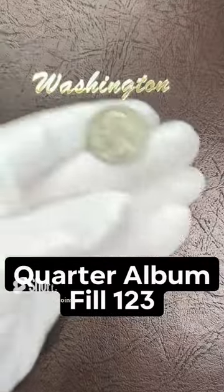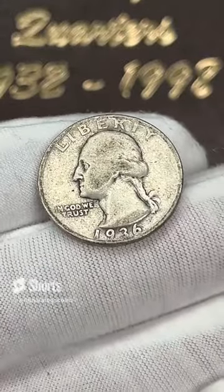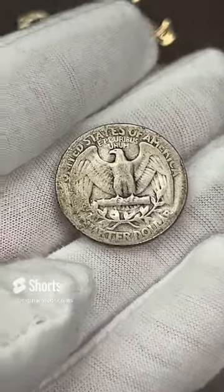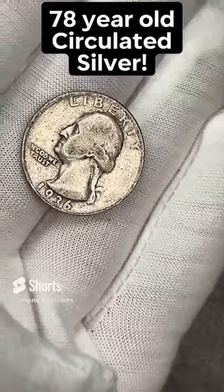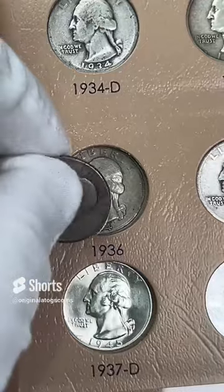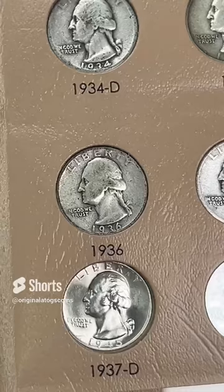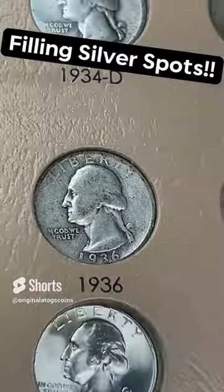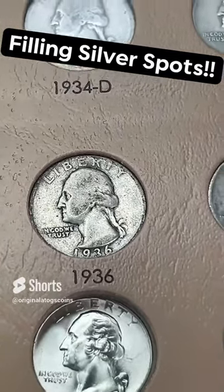For another quarter in a quarter album, we're going to go silver again. I do have a circulated 1936 — so this is going to go on the first page, this one is out of Philly. That's going to fill another early date spot in this album. Let's add another silver quarter to our album. The older these quarters are, the harder it is for me to find them in nice uncirculated condition, but I can't complain when you get a silver in the album.